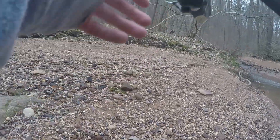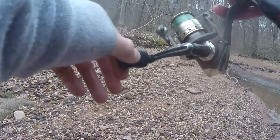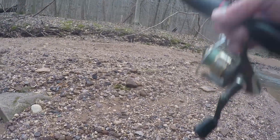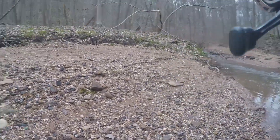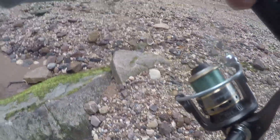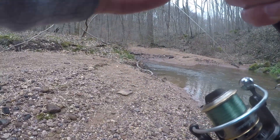Love these brook trout. I'm glad I'm not catching too many browns — last year I caught my first brown trout here, two or three of them, and I had a feeling they might take over the stream. I was hoping not because it's one of the few brook trout streams around. But so far so good, looks like the brook trout are holding firm here.